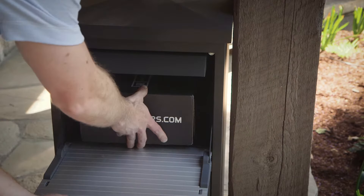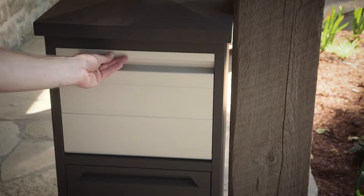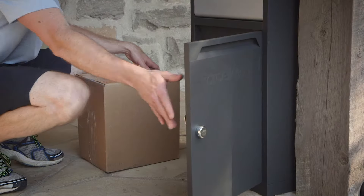The Dropbox version allows the courier to either drop the parcel in a secure chute or, for larger packages, leave it in the bottom compartment and lock it afterward.